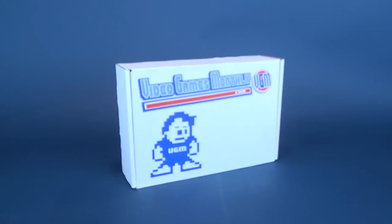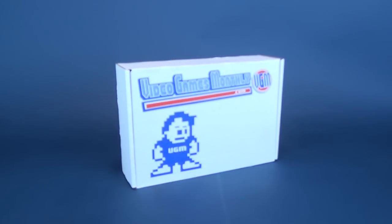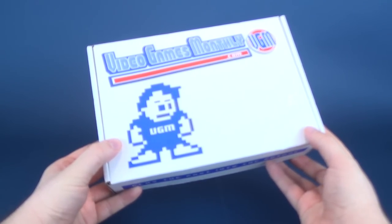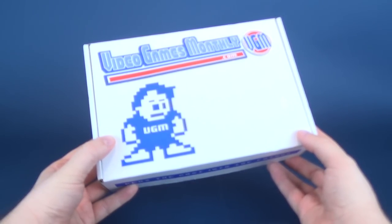Well, I wouldn't say there's tricks in this box, but you're definitely going to get yourself a handful of treats. VideoGamesMonthly.com delivered to my door as Halloween fast approaches. Why not give yourself a box of treats? VideoGamesMonthly.com every single month delivers to you a box of retro games.